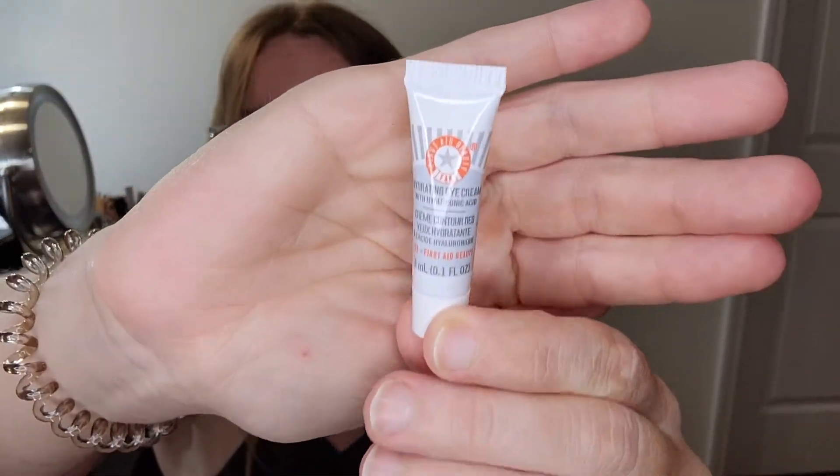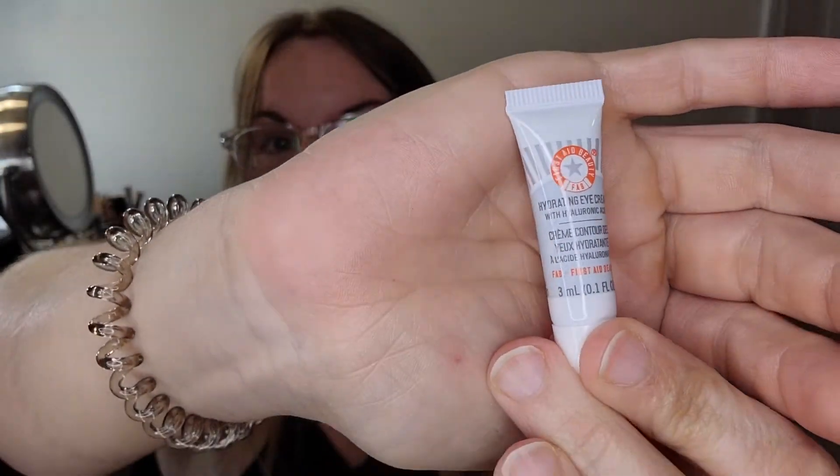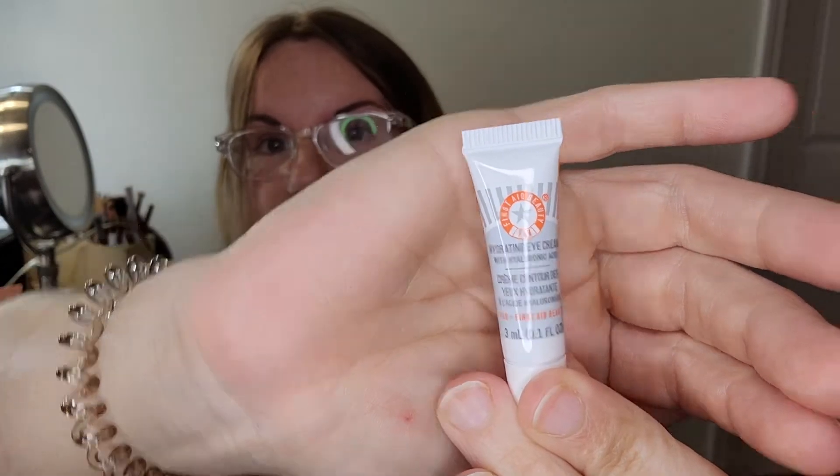This is interesting — it's a high hyaluronic acid hydrating eye cream. I already use this particular brand's moisturizer and I really like it. I actually got a full tube of it in one of my other Ipsy bags and was very happy because I've purchased it before and it was wonderful.